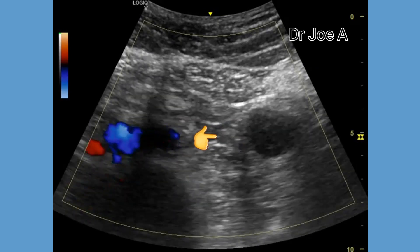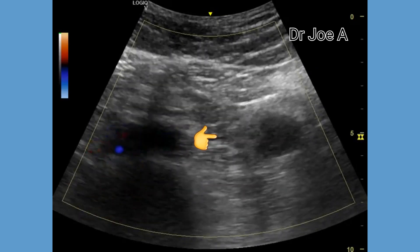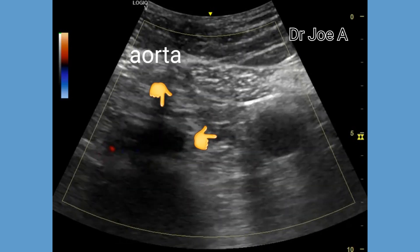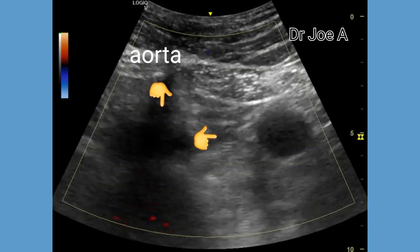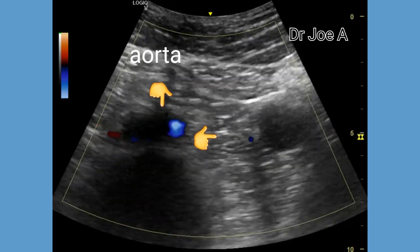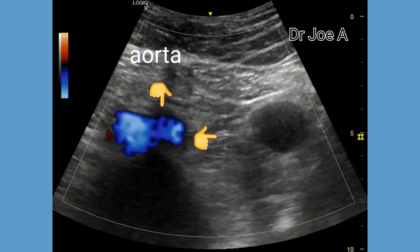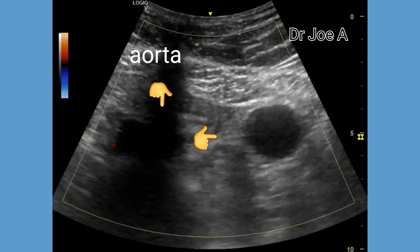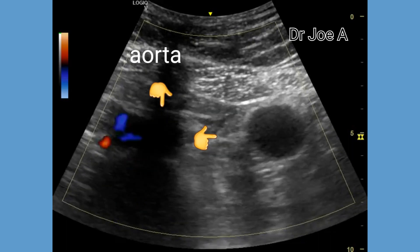On color Doppler, we can see that the aorta and the inferior vena cava are to the right of the cyst. There is no obvious communication between the cyst, the aorta, or the IVC. Flow is clearly seen in the great vessels but is absent in the cystic lesion.